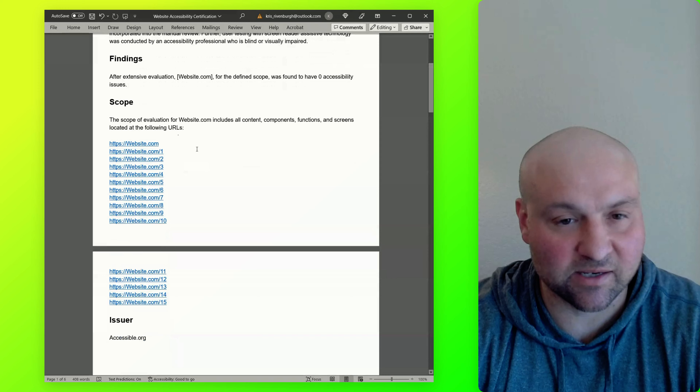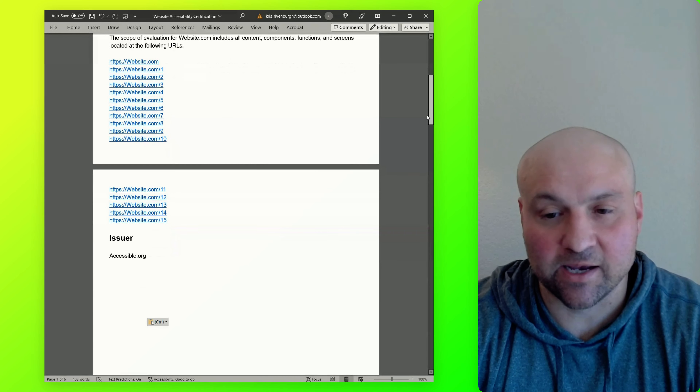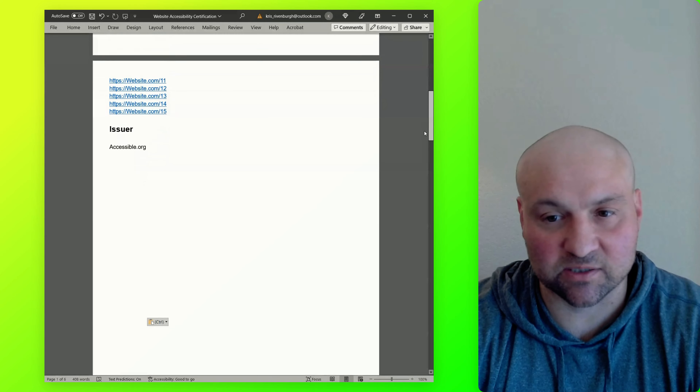Following that section is the actual scope, where we list out the URLs that were evaluated. And then last, we have the issuer, which is accessible.org.